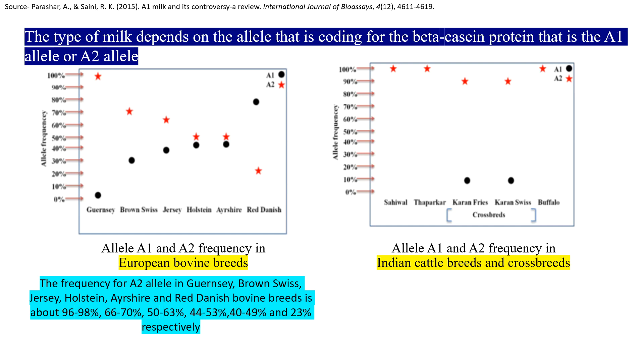These two are representations found from a journal. The dot shows the A1 allele frequency and the star shows the A2 allele frequency. The left one is for European bovine breeds and the right one is for Indian cattle breeds. You can see that Guernsey is a cow that has about 96 to 98% A2 allele frequency, while Red Danish, also an exotic cow, has just 23% A2 allele frequency.